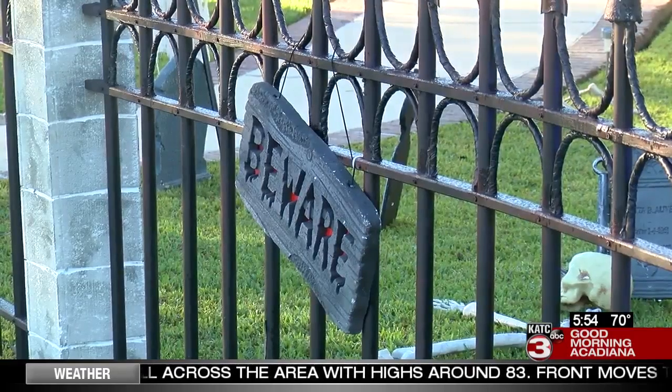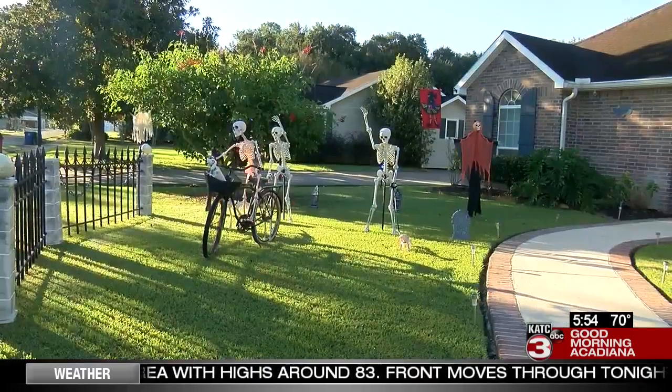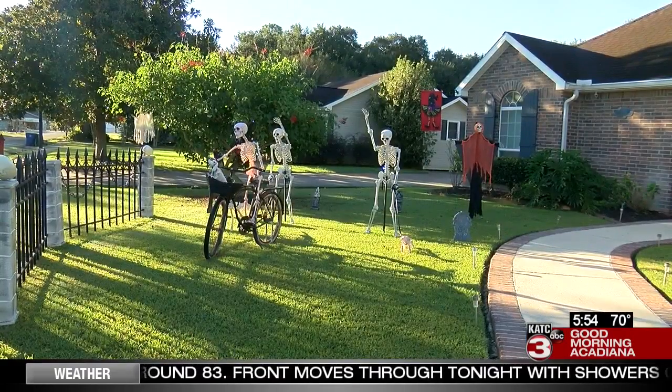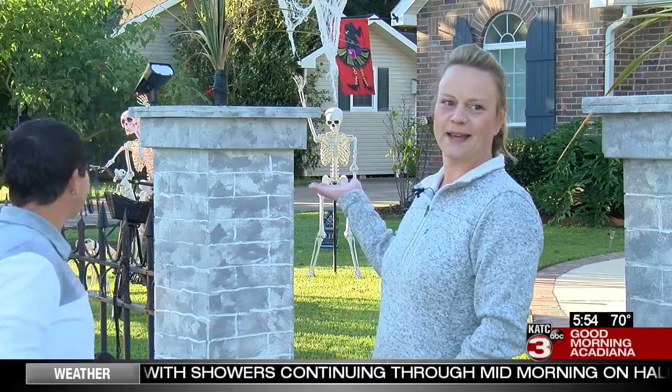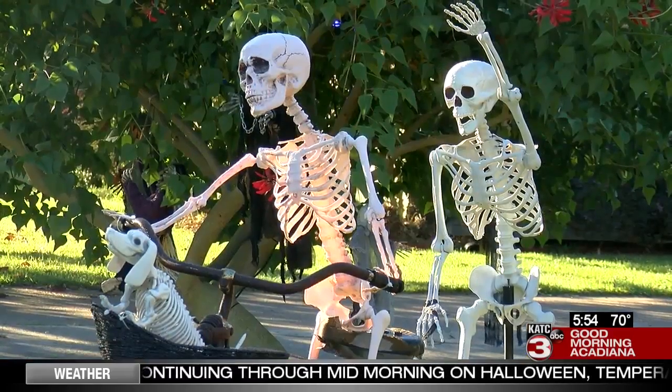The cemetery couldn't be complete without the ladies creating their own likenesses and their sweet pets in skeleton form — of course the bike, the skeleton, and the baby weenie dog.